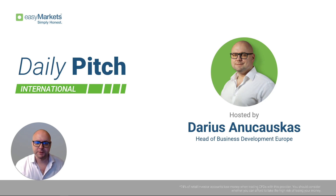Hello and good morning everyone. Welcome to EZ Markets Daily Pitch International with me, Dairson Charles. Today is the 15th of June 2023. Welcome to this Thursday morning session where we're going to have a quick look at the markets and a few of the charts.